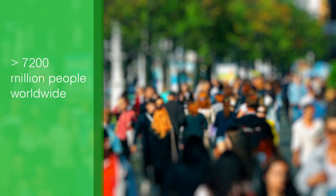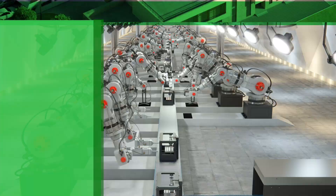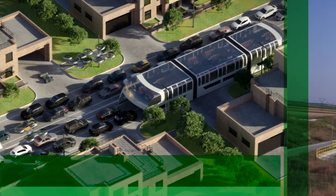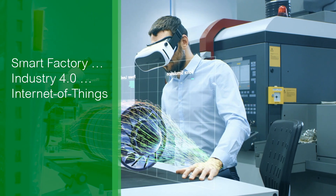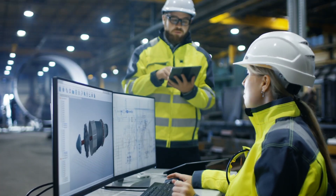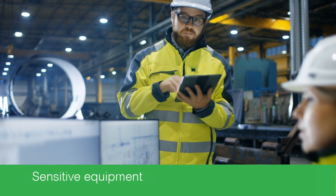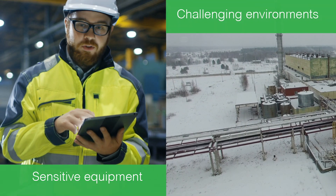As global population continues to grow, industry and infrastructure are moving toward a more productive and sustainable future. Trends in smart factory, Industry 4.0, and the Internet of Things are driving digitization and connectivity throughout all kinds of processes. To keep operations running, sensitive electrical automation and control equipment needs to be protected in whatever environment it operates.